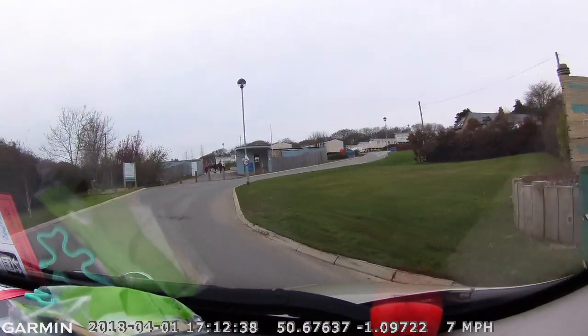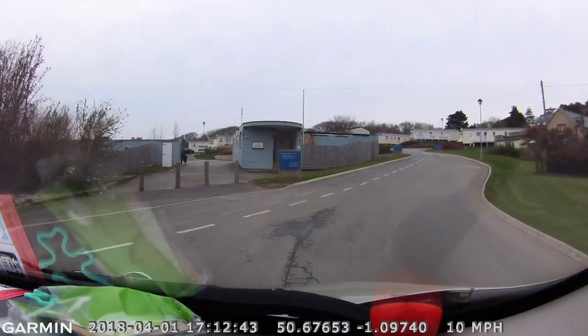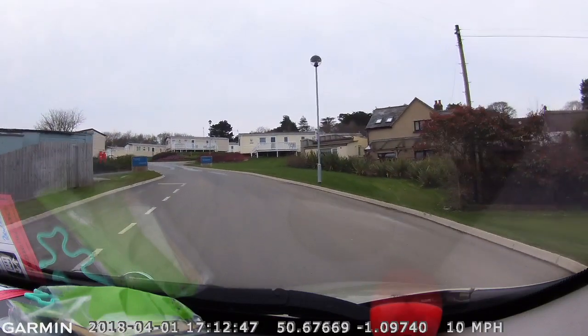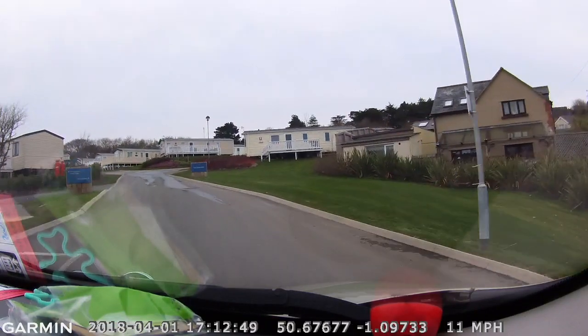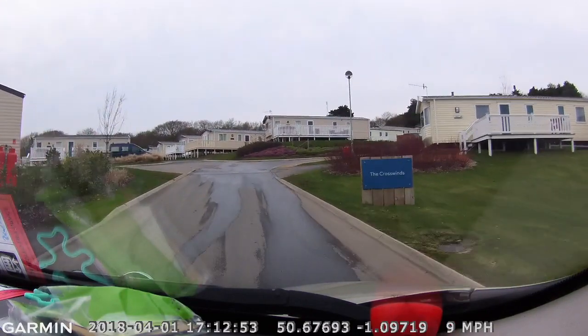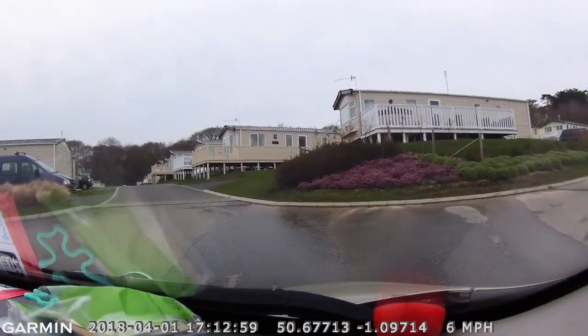This has all been converted recently and you will see there are a lot of new static vans. The old check-in is there on the left-hand side, and in my previous video I did say that you could check in there — but now you can't.